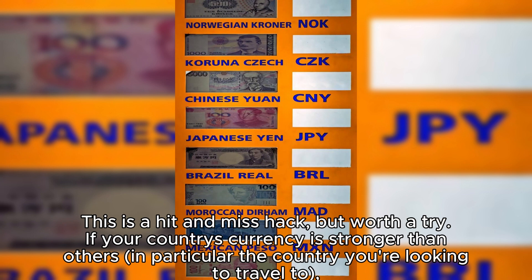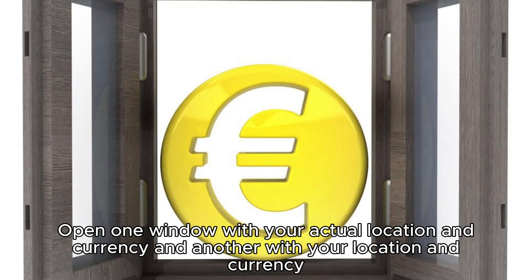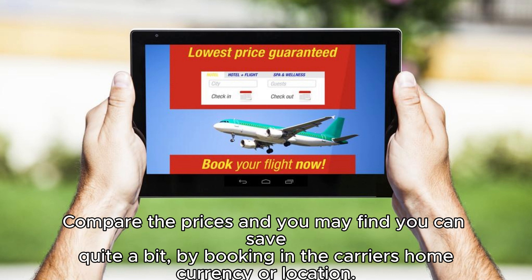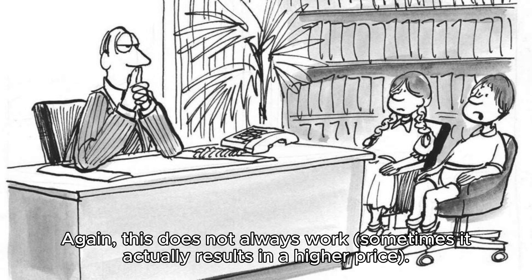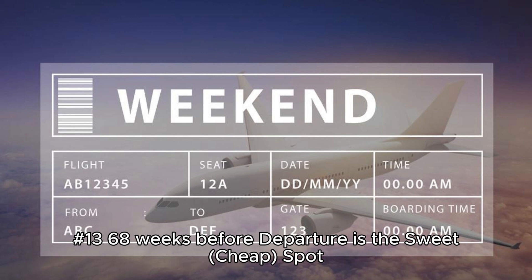Hack 12: Search in other currencies. This is a hit-and-miss hack but worth a try. If your country's currency is stronger, search for the airfare in a country where the currency is weaker — especially for flights with a specific foreign-operated airline. Open one window with your actual location and currency, and another set to the location and currency of the country where the airline is based. Compare the prices; you may find you can save quite a bit by booking in the carrier's home currency. This doesn't always work, and sometimes results in a higher price, but when it pays off it can mean big savings.